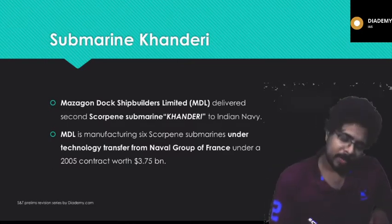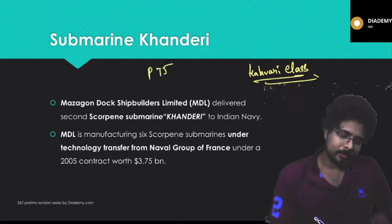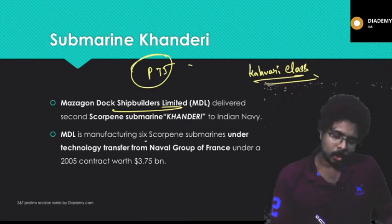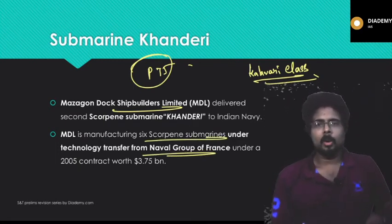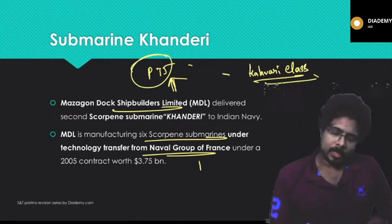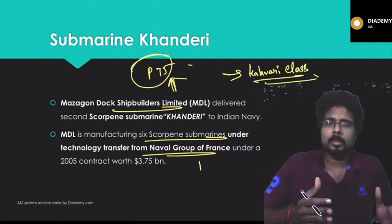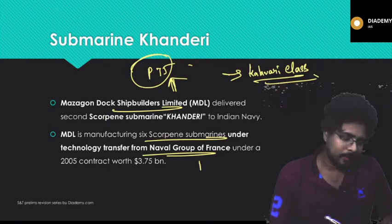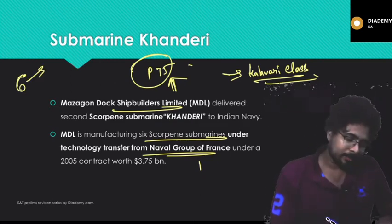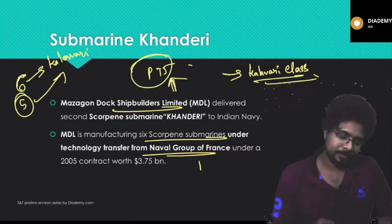Submarine Khanderi is part of the Kalvari class of submarines under Project P-75. Mazagon Dock Shipbuilders Limited delivered the second Scorpène submarine Khanderi to the Indian Navy. MDL is manufacturing six Scorpène submarines under technology transfer from the French naval company under Project P-75. Khanderi is a diesel attack submarine. The Kalvari class is named after the first submarine from the project — all six submarines together form the Kalvari class.